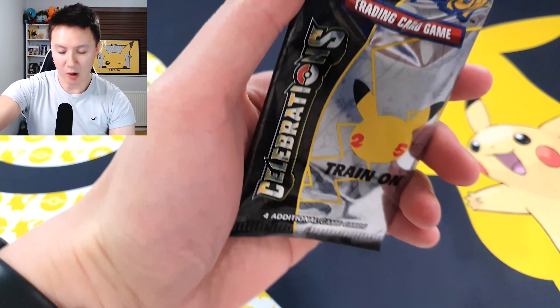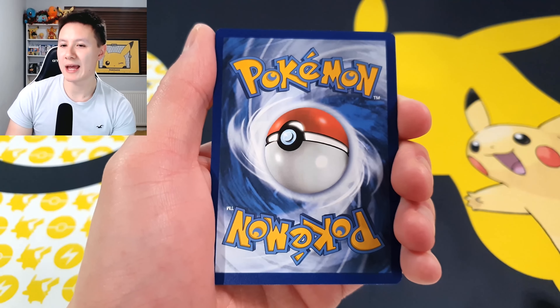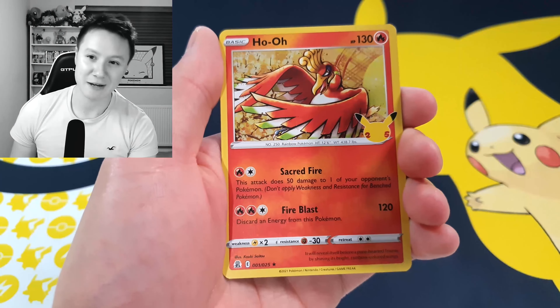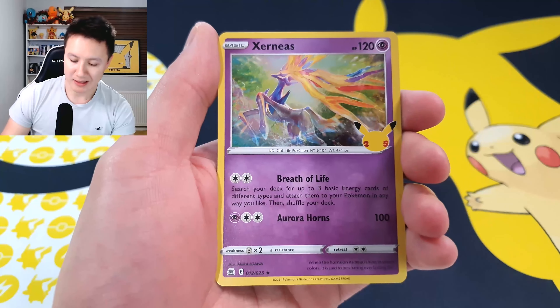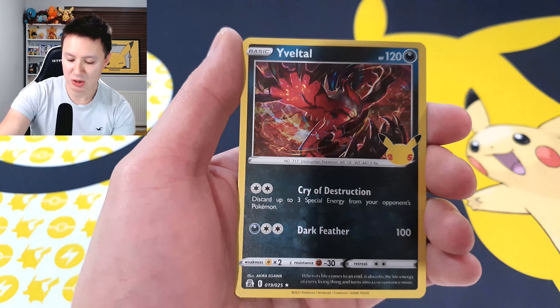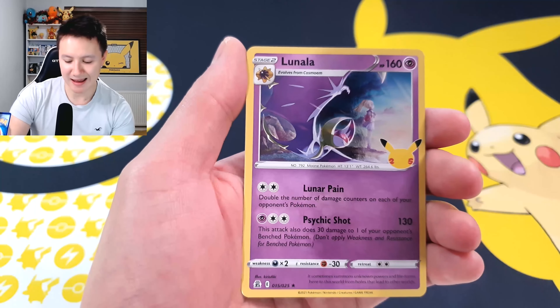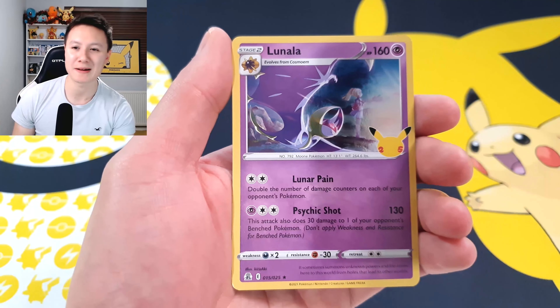Moving on to our third celebrations pack of the day. I'm going to guess we start with a Zekrom — I don't know why, random guess. I was completely wrong. We are starting with a Ho-Oh, going into a Xerneas — one of the very nice looking cards in the set — going into a Yveltal. Our final card is a Lunala. I'm getting a little bit worried, but we've still got a few more packs to open.